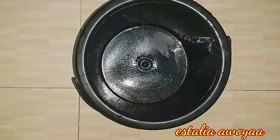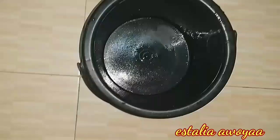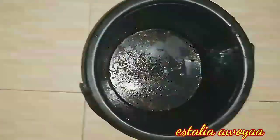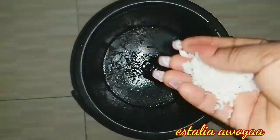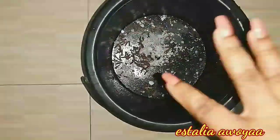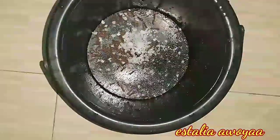You just have to get a clean bowl — let it be something deep like this one. Then you add one full handful of cloves to it, then just half a handful of sea salt inside it. Now I'm adding water to this.